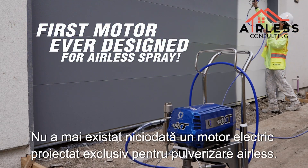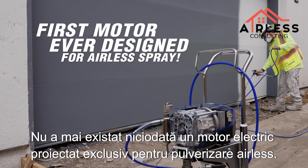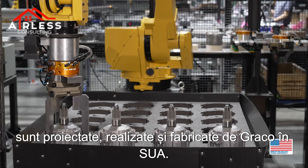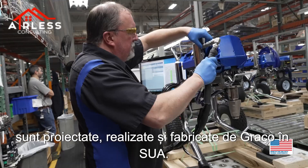There has never been an electric motor engineered exclusively for airless spray, until now. Breakthrough Extreme Torque Motors are designed, engineered, and manufactured by Graco in the USA.